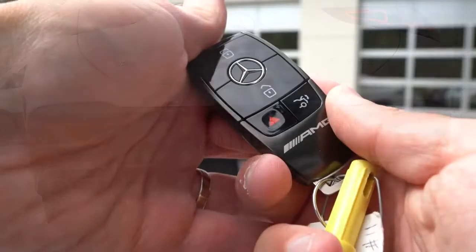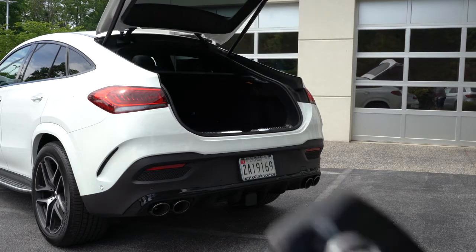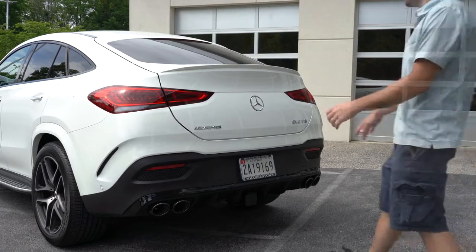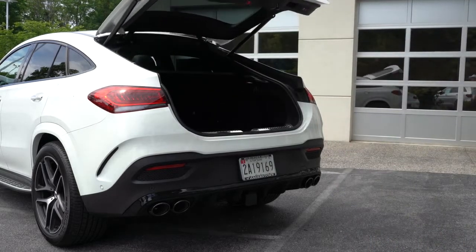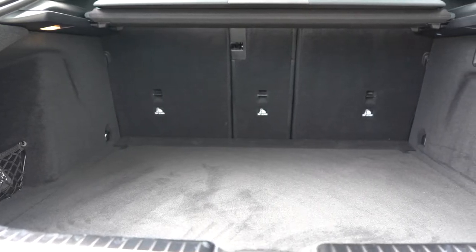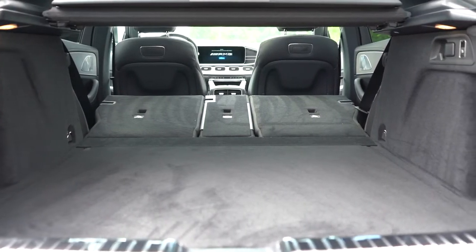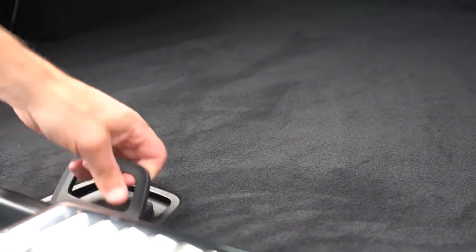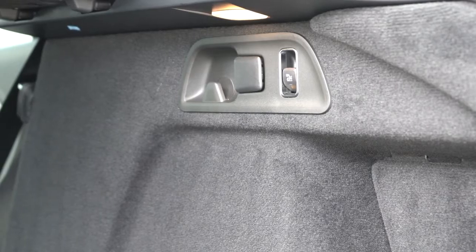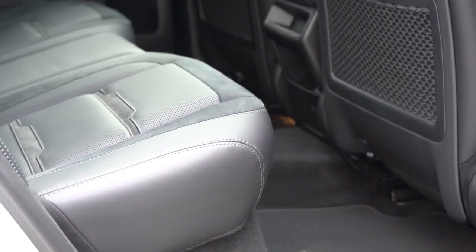Now around back of the GLE Coupe — the rear tailgate is a power tailgate. It can be opened via a button on the key fob, a button on the liftgate itself, or with the hands-free foot-kick feature under the rear bumper. Cargo capacity comes in at 44.8 cubic feet behind the second row, expanding to 68 cubic feet with the seats folded. There's also a retractable cargo cover, in-floor storage, a spare tire underneath, tie-down hooks, grocery hooks, and a 12-volt power outlet.